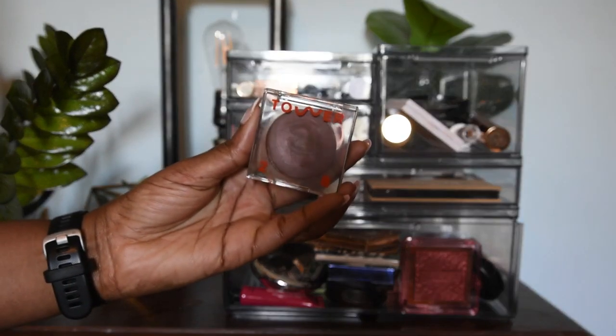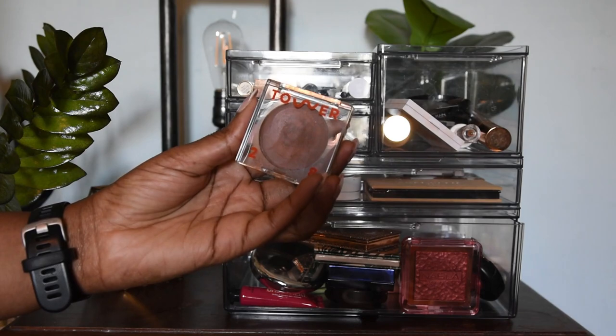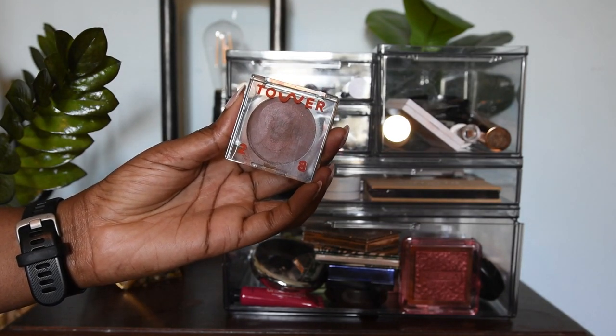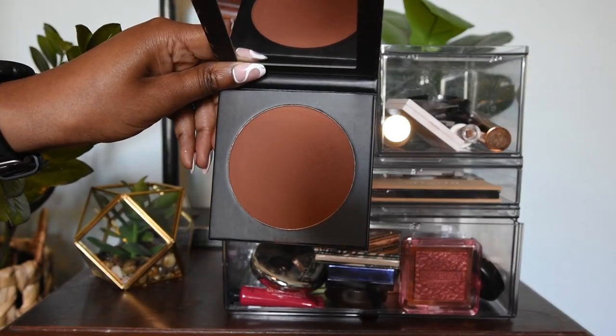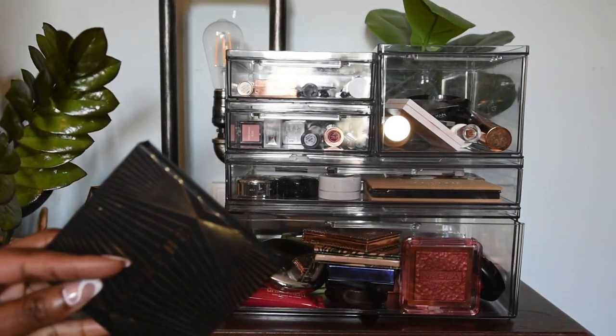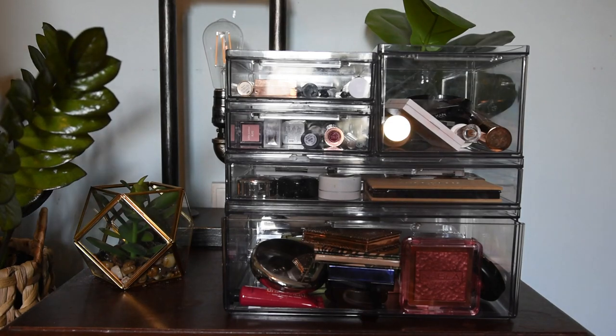I also put in here my Tower 28 bronzer — the darkest shade in their shimmer formulation. As of right now when I'm recording I don't have their matte formula, but who knows — there are still a couple of days left of the Sephora sale. And then yet another powder bronzer in this compartment, this one from Morphe. Sometimes things get taken out while I'm doing videos and I just don't put them back in a timely fashion, so some stuff may just be in baskets because I finished using them for recent videos.